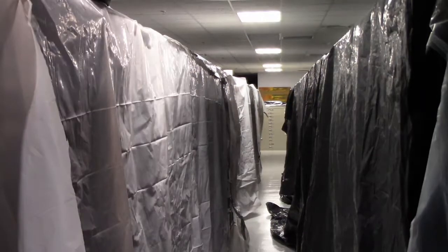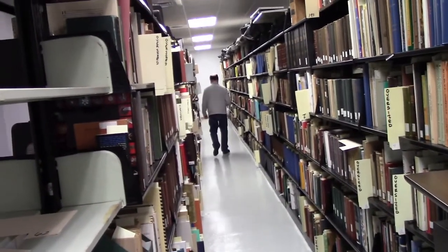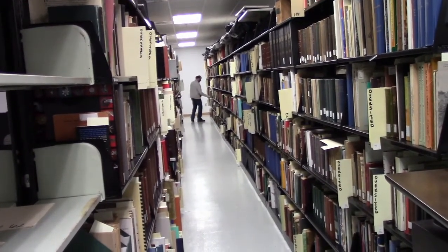The bulk of our preserved materials is stored in the back room. Here we have rows of rare books, large printed files, paintings, oral histories, maps, the Colson annotated bibliography collection, and so much more.